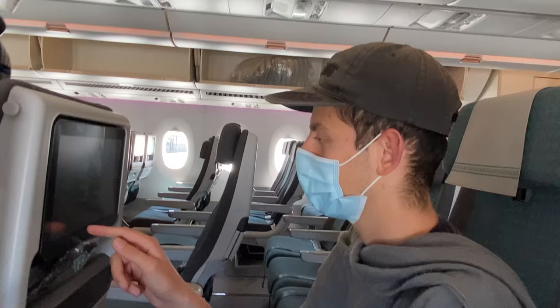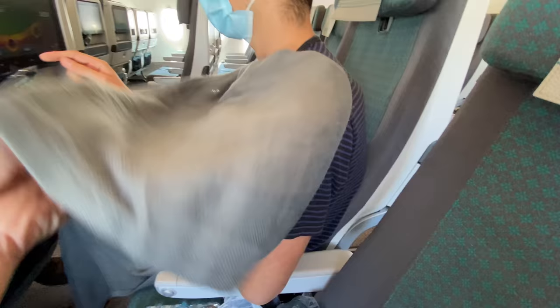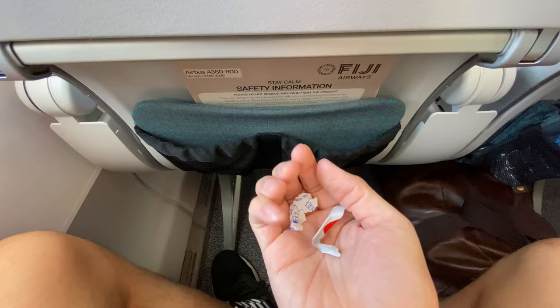Blankets are available on request, and the quality is pretty good for economy class. I found a little bit of rubbish in the seat pocket — the cleaning crew could have done a better job, though I'd blame the person who left it more.